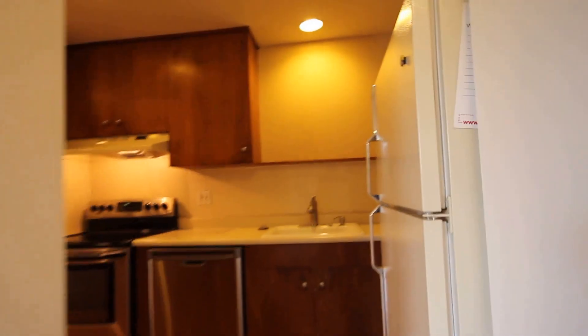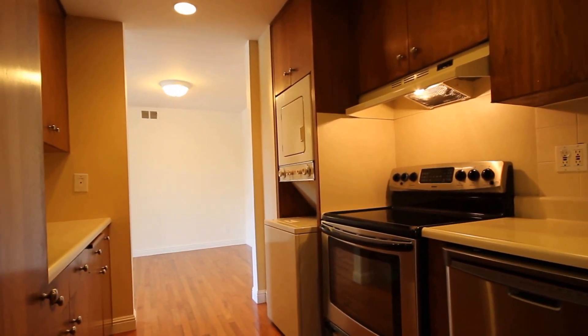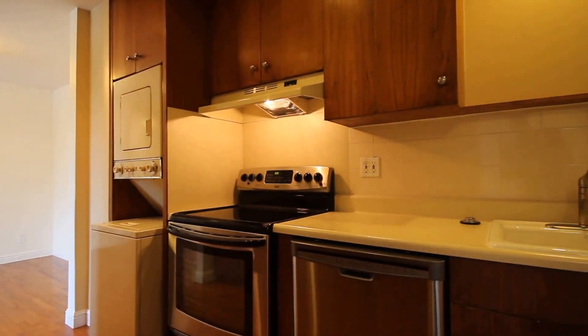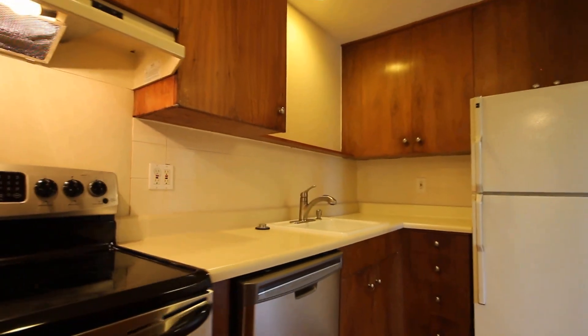Let's walk through now to the kitchen. This is a pretty typical kitchen. Some of the kitchens have a little bit more of an upgraded finish than others, but the size and the layout is essentially going to be the same. You're going to have a dishwasher, a washer and dryer, an oven, stove, refrigerator, and a good amount of cabinet space in all of the units.